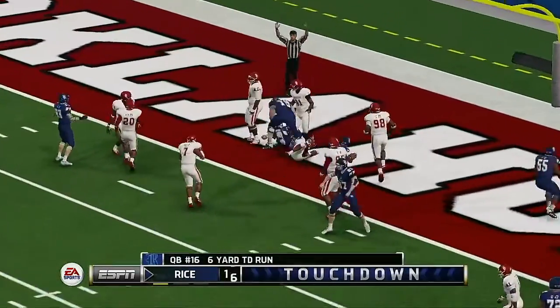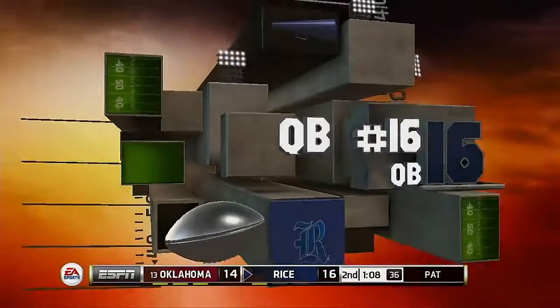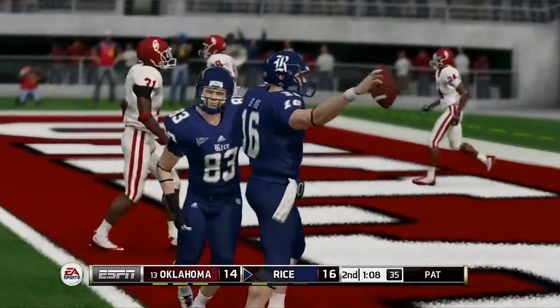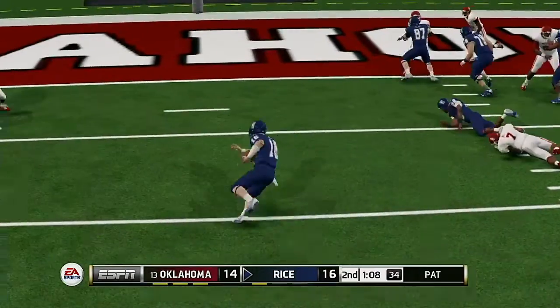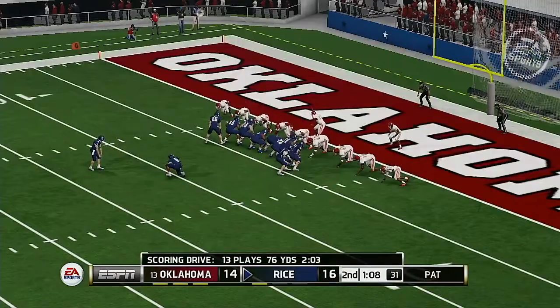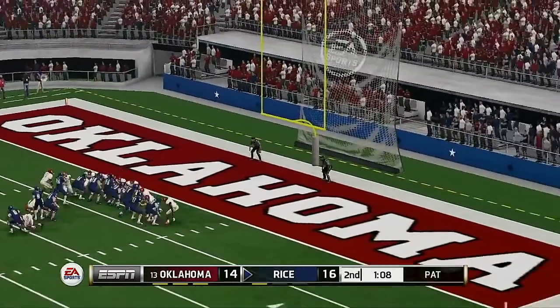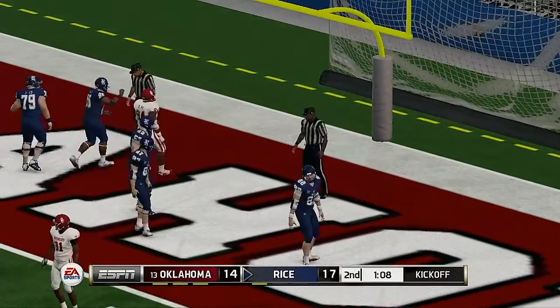He's on the run — touchdown, Owls! He punches it into the end zone for the second time today. This quarterback continues to score touchdowns, and you can see how happy this makes his offensive linemen. A running quarterback scoring with his legs takes a lot of pressure off the big boys up front. He tacks on the extra point — touchdown, Owls.